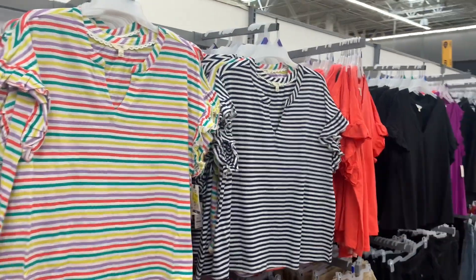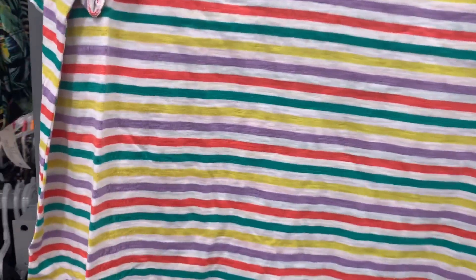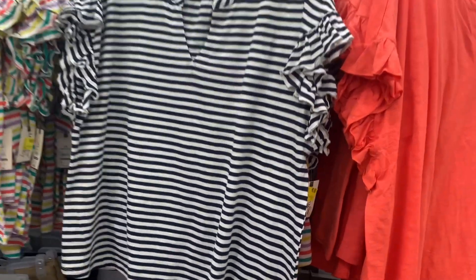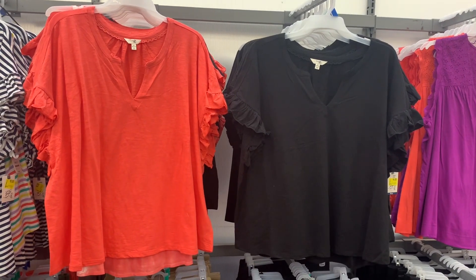I found so many more things on clearance. These short sleeve ones have a v-neck and the sleeves flutter out — just a t-shirt, flutter sleeve tee — and they're now $9, were almost $13. They also have it in a blue and white striped one, also $9. You can also get it in orange and black — same price, were almost $13, now only $9. That is such a good deal, I'm so glad I came today!